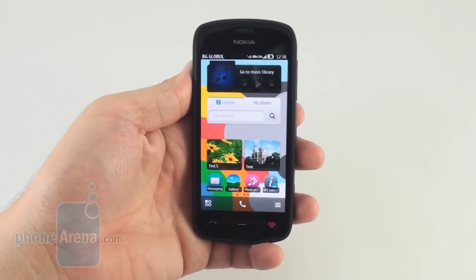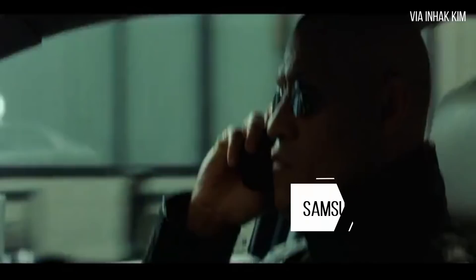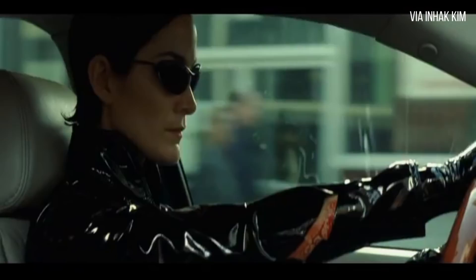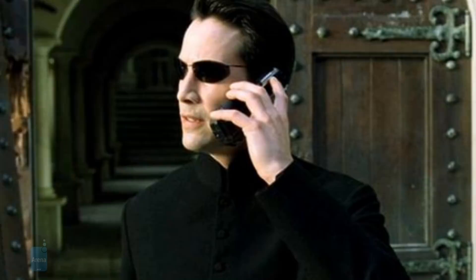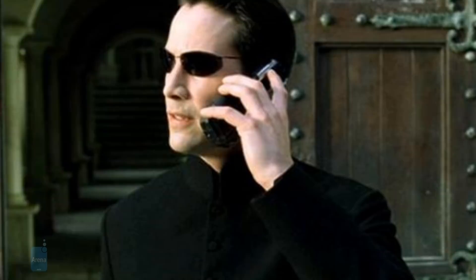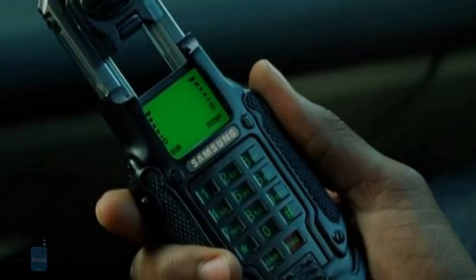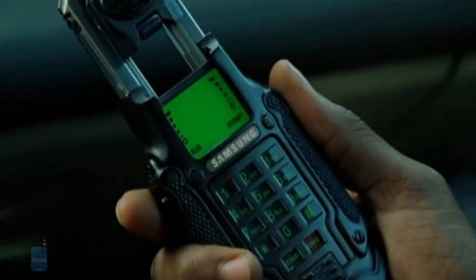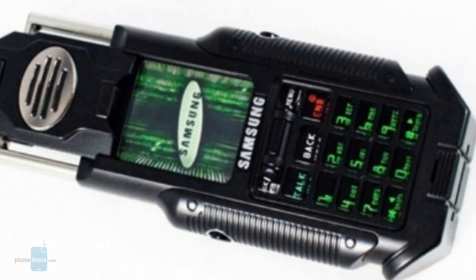We already know what the original Matrix movie did for the Nokia 8110, but its sequel helped to popularize another phone. The Samsung SPH-N270 made its debut in 2003 with The Matrix Reloaded and really took center stage. It was a candy bar-styled phone used primarily by Morpheus and Neo, and the movie prop version was exactly the same as its real-life counterpart. The best part of the phone was its spring-loaded earpiece — press it and it automatically pops out, just like in the movie. The N270 wasn't particularly advanced compared to its contemporaries, but it's classified as a collector's item because only 10,000 were ever manufactured, making it rare. You can find them selling online for about $750 on average, and its value is only going to increase.